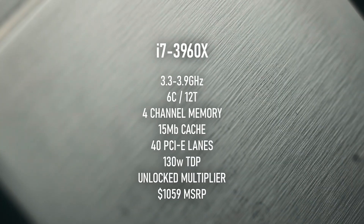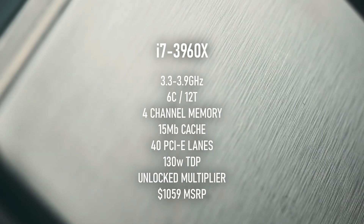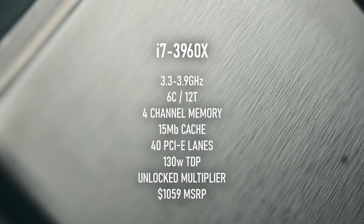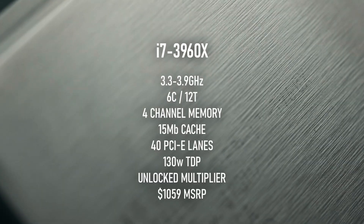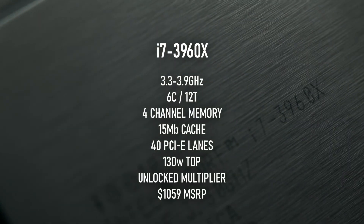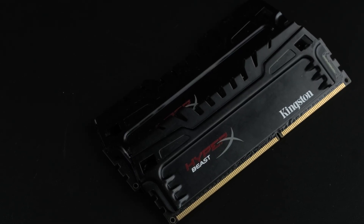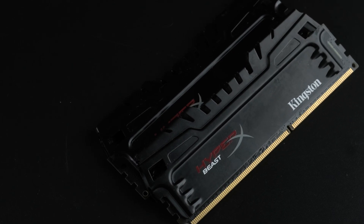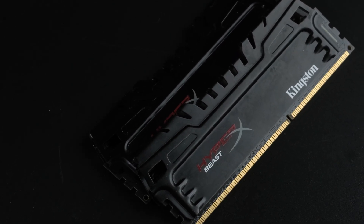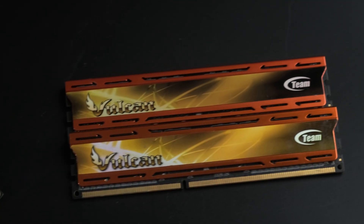It's not just the extra cores that separate the 3960X from its desktop brethren. It has a relatively huge 15MB of onboard cache, compared to the 8MB that remained standard on desktop i7s all the way up to the 7th generation Kaby Lake series. Although this era of CPUs only supported DDR3 RAM, the HEDT platforms of the time had the rare distinction of working with more than two memory channels, meaning higher bandwidth at the same clock speeds.